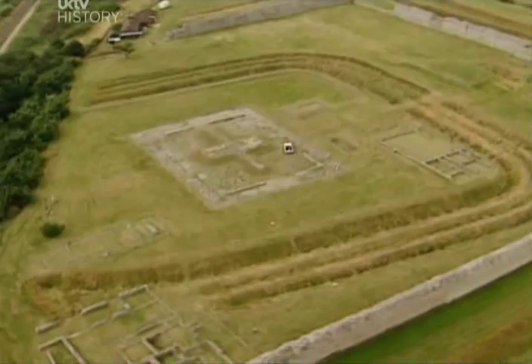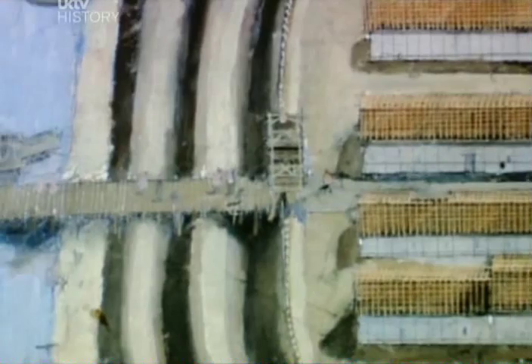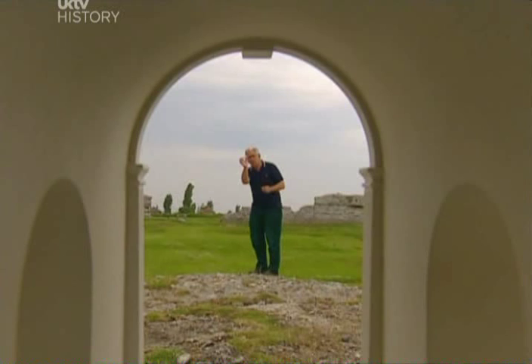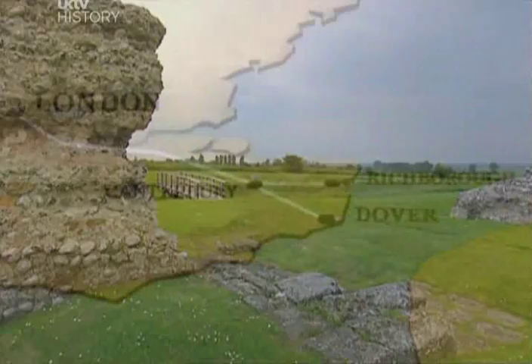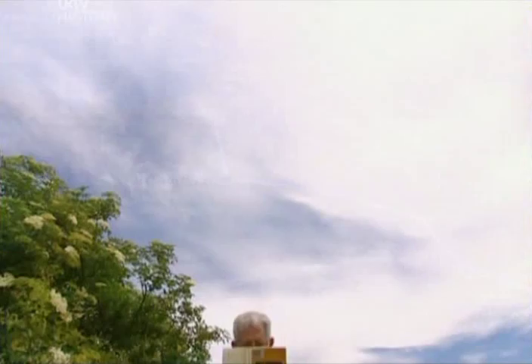Every day, shiploads of troops and supplies arrived, and the first priority was to get them out to the front line. So this was where the Roman engineers started. The first Roman road in Britain was built right through the arch and straight off to Canterbury. The first road led to the city they built as their capital, London. From there, it went to St Albans and onward to the army camps on the northern frontier. And 2,000 years later, it's still one of the major freight routes across England.